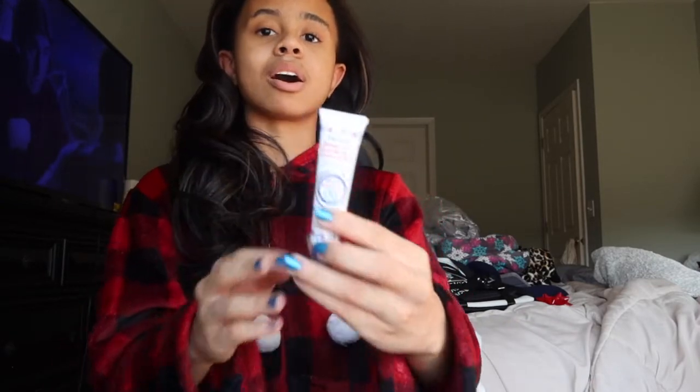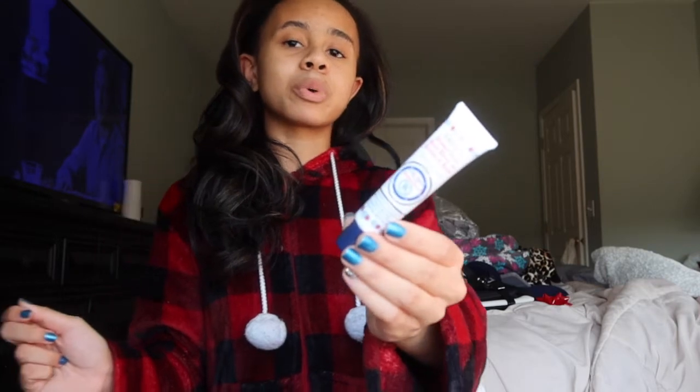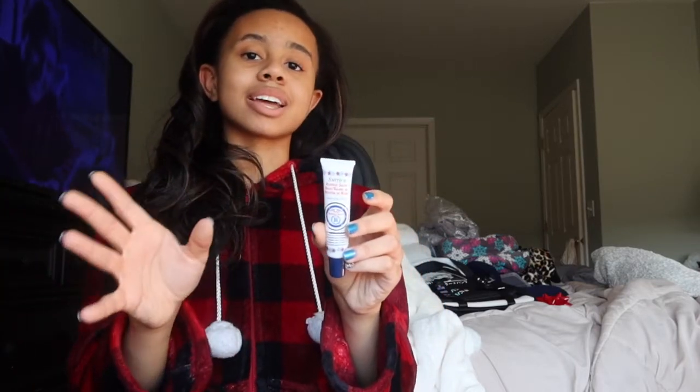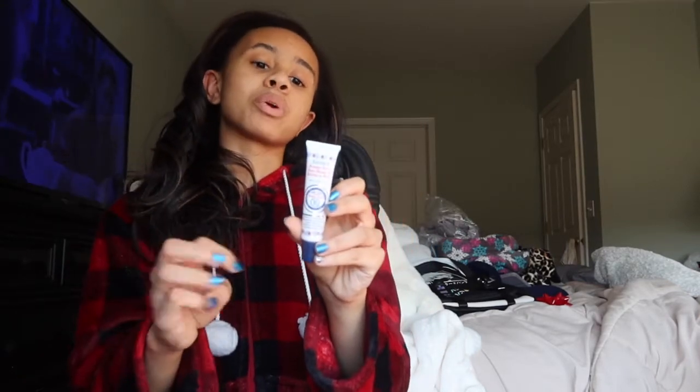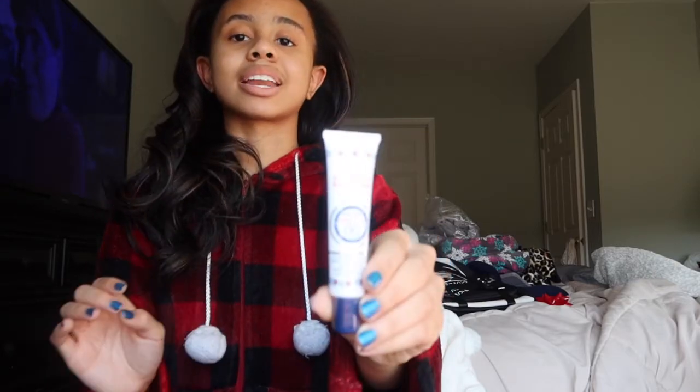Last but not least, I got the Smith's Rosebud Salt Balm. This is another moisturizing balm, and this is my first time getting it. Hopefully in the next video I will tell you guys how it is, because my friend Yaz said she has a couple friends who have this balm and they said it works very, very well. So I cannot wait to try this.